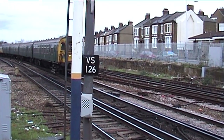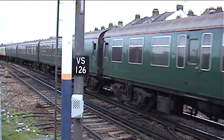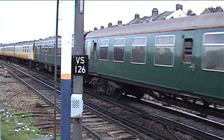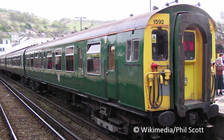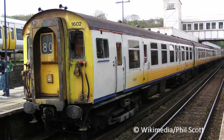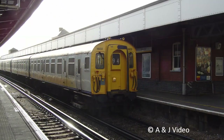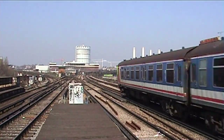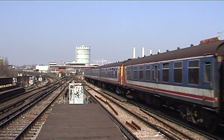Two units received celebrity status whilst in operation with Connex Southeastern. The first was 1592, which was repainted by staff at Ramsgate Depot into the original BR Green livery to celebrate the final months of the unit being in traffic. The second was 1602, the only 4SEP to be repainted into Connex Yellow and White, after it suffered derailment damage outside London Bridge station. With the introduction of their replacement units, the Class 375s, withdrawal started as early as 1999.